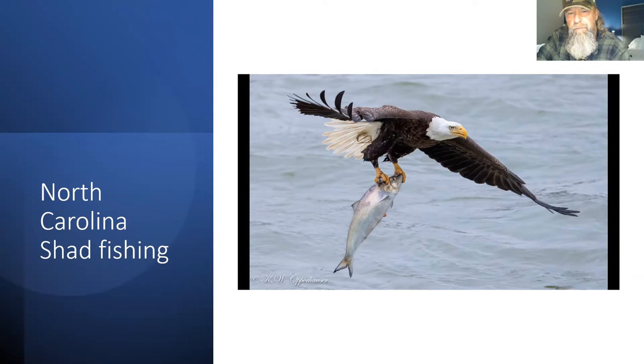One question that came in: whether they reintroduced shad to Shad Alley or is that all natural? This is all natural — as far as I know, there's never been any stocking of shad here. The Reader's Digest condensed book I had was from the sixties, so Shad Alley has been a known thing for 50 or 60 years. I've never heard of them actually restocking shad here.